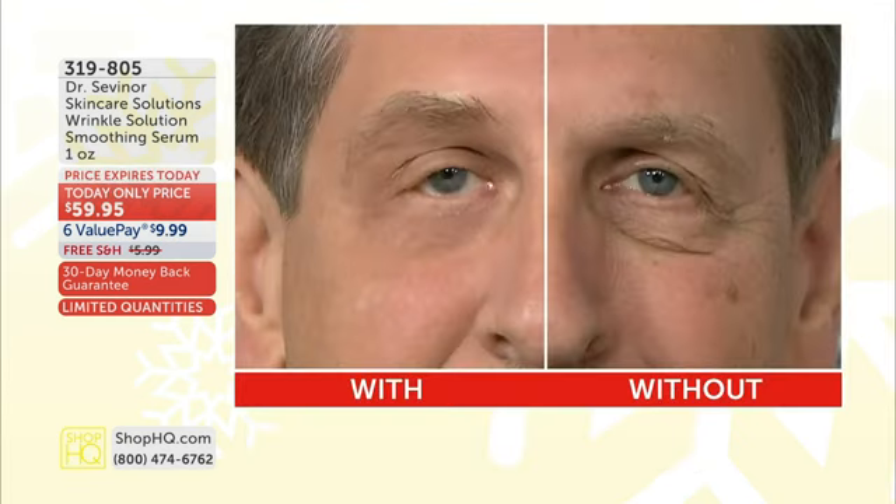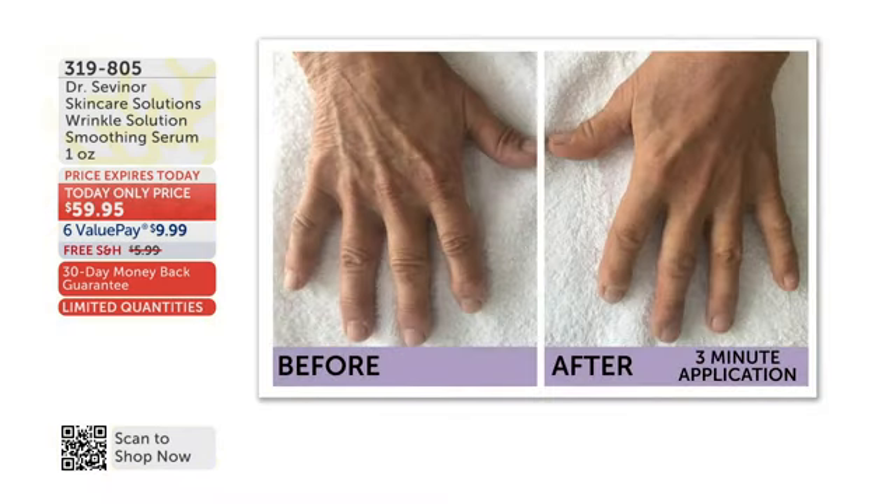Stop whatever you're doing and look at your results. Look at that with-and-without wrinkle solution result. Friends, that's not a 60-day regimen, that's not a day-and-night activity for 30 days — that is three minutes. An instant result from the best-selling wrinkle solution to take care of under-eye bags, the crepiness, the loss of elasticity. You can use it on your hands to target and treat any area.